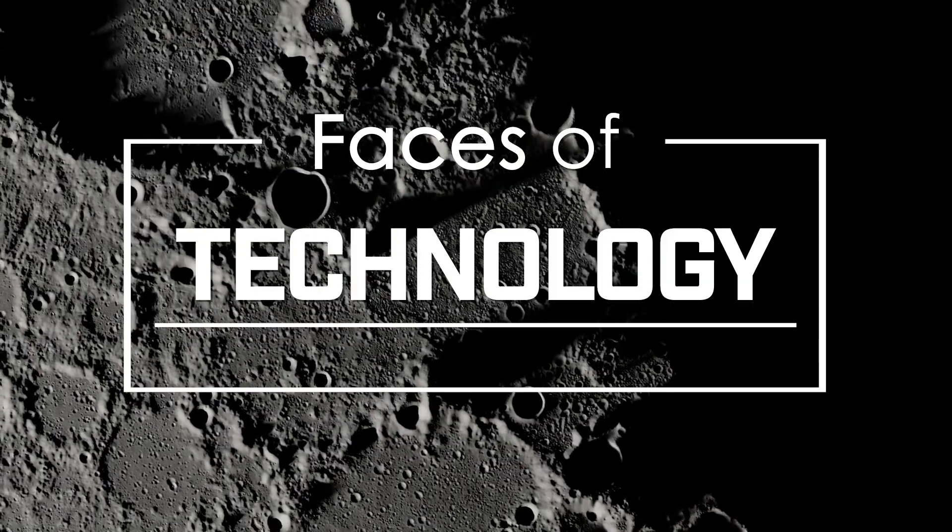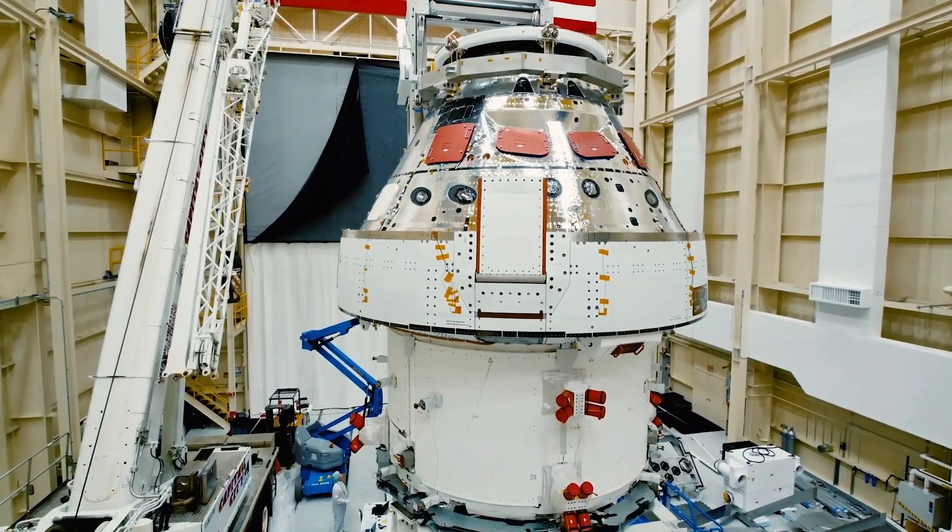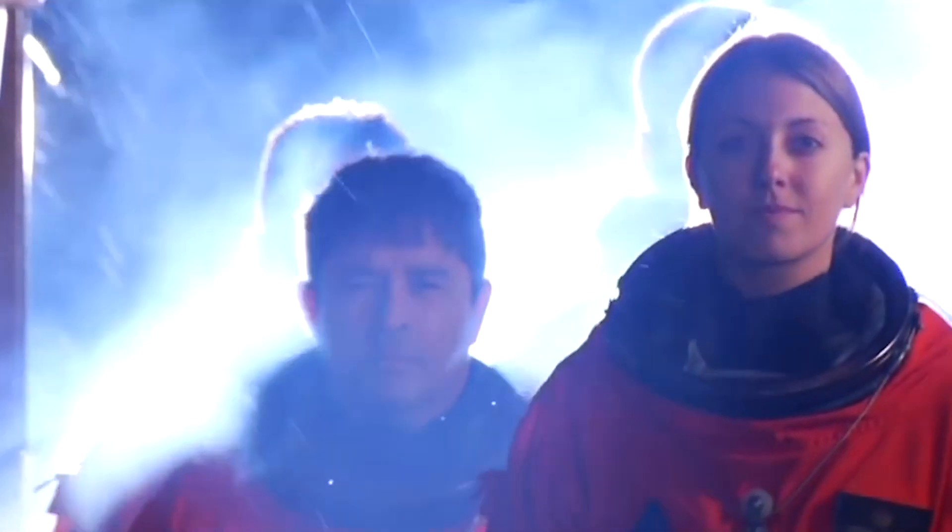We all want to go back to the moon. Getting us back to the moon in this generation sparks a whole new generation of explorers. Hi, my name is Dr. K. Renee Horton, and I am boots on the ground for SLS.